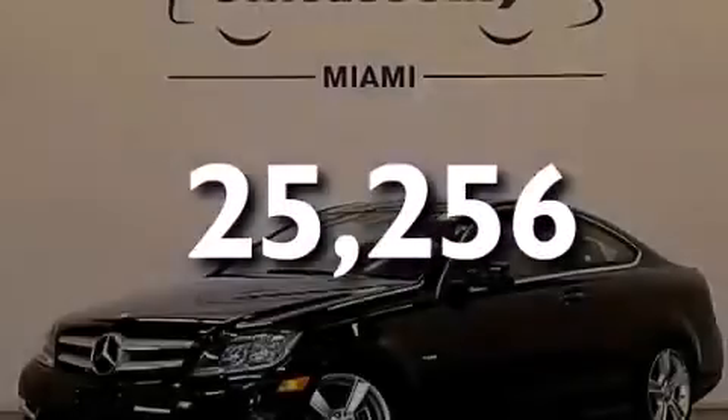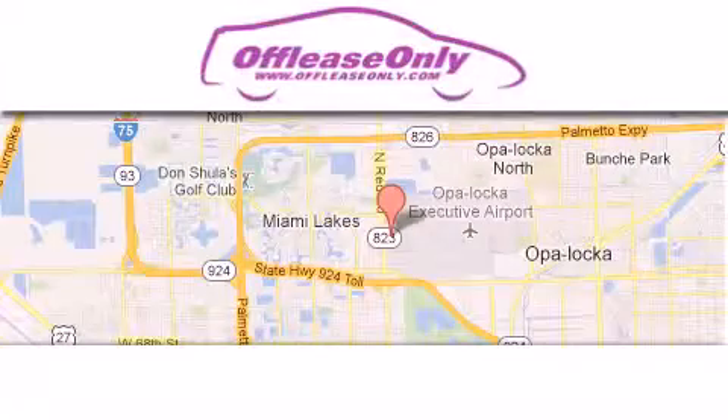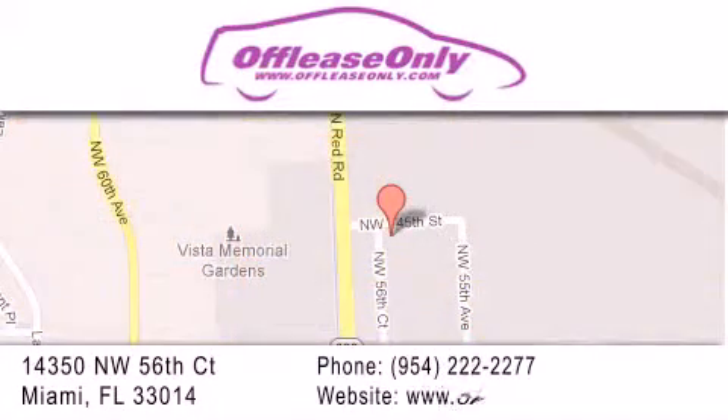Contact us today to arrange your test drive. Off-Lease Only Miami is located at Northwest 145th, just east off 57th Avenue, south of 826 and north of Crotigny. We apologize for some navigation systems not recognizing our address — please call us if you get lost.